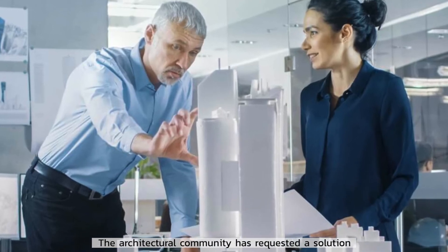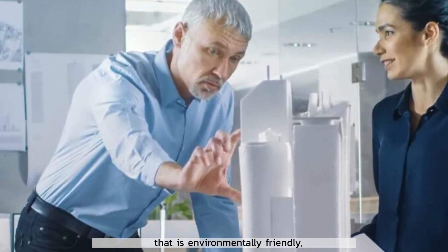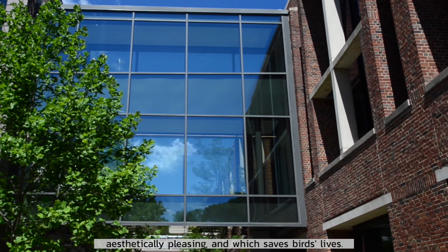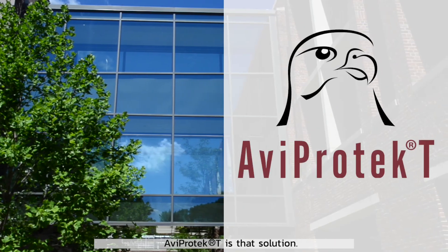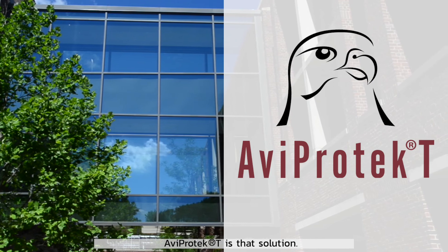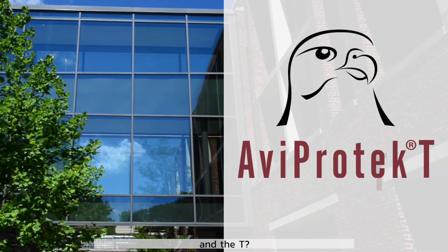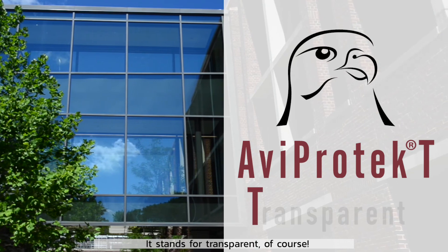The architectural community has requested a solution that is environmentally friendly, aesthetically pleasing, and which saves birds' lives. Aviprotectee is that solution. Oh, and the T? It stands for transparent, of course.